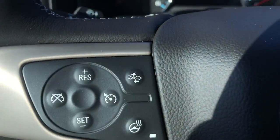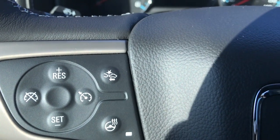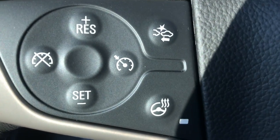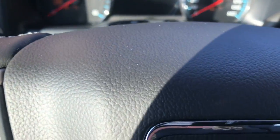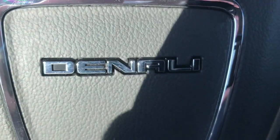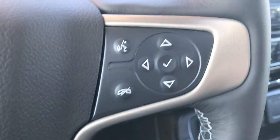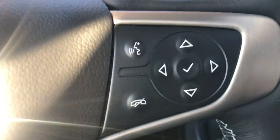Here on the inside you have your cruise control, your collision alert, and your heated steering wheel. You also have hands-free controls and arrows to go through your menu on the steering wheel.